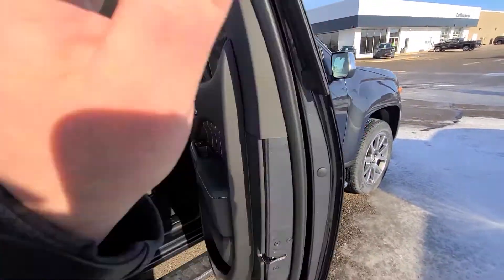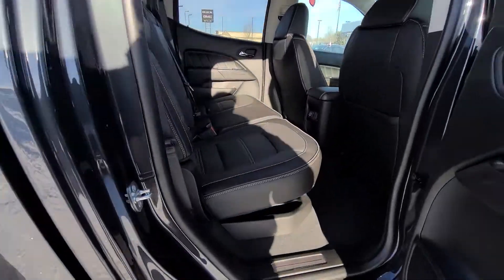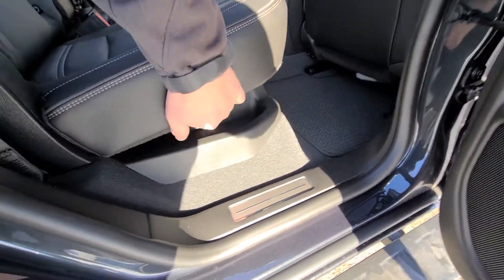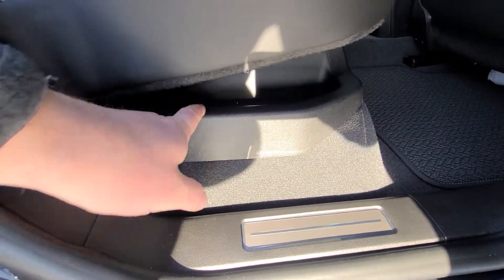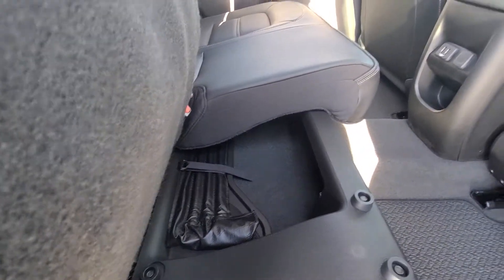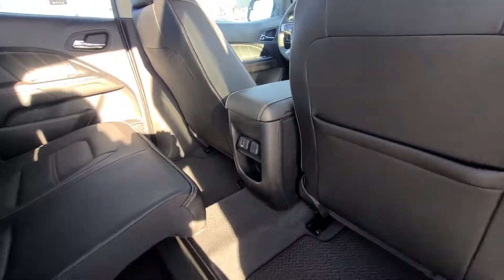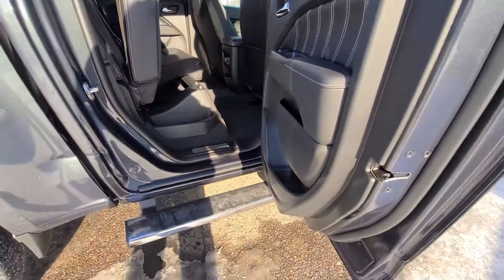Back seats — ample room for car seats, teenagers, or adults. You can see there's a release lever here. There is under-the-seat storage for your jumper cables, tow straps, and whatnot. And there's USB ports so your kids can stay plugged in and charge their devices.